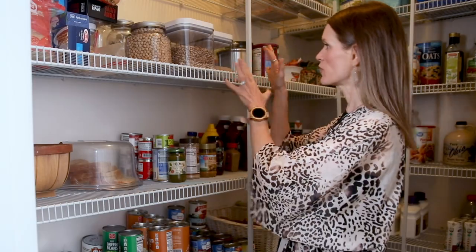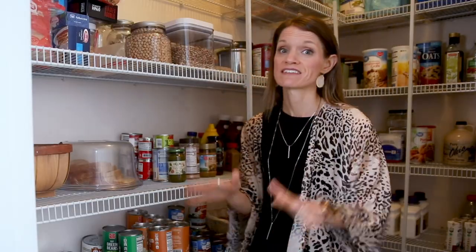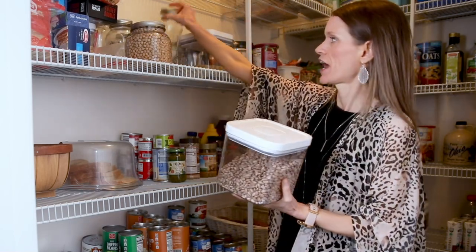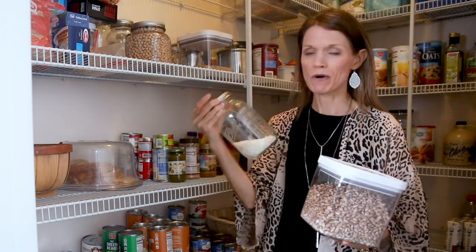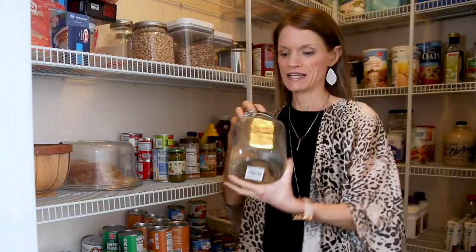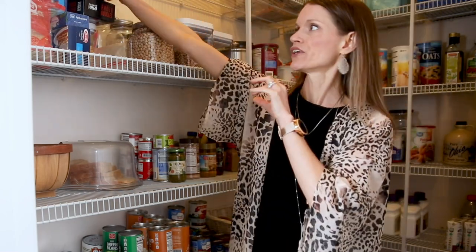Over here I have all my dried beans, lentils, and rice. These are the things I can't stress enough that you need to remove from the original packaging and place into a sealed container. I have pinto beans here, a little bit of white rice in an old Ball jar, brown rice, some chickpeas, and a big container of lentils.